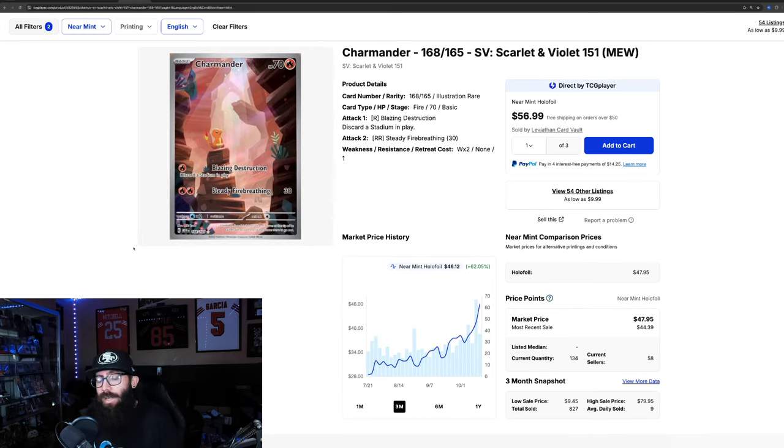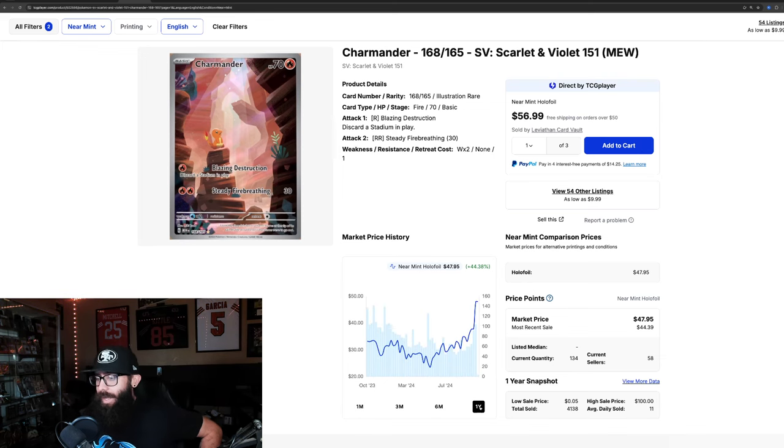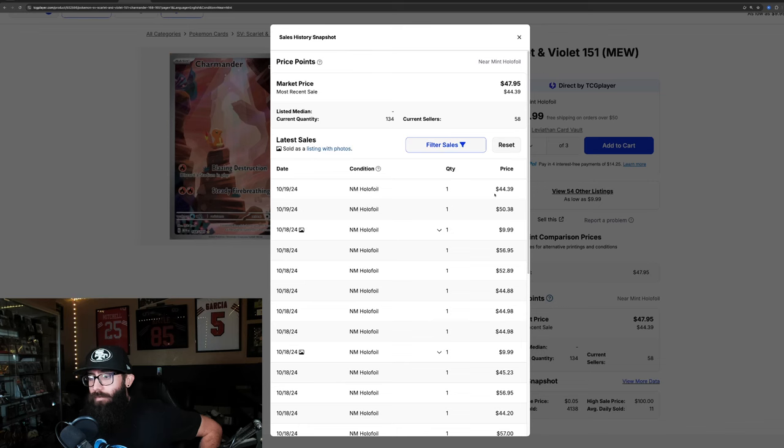The Charmander has a similar-looking chart — not quite as steep of a spike, but still a 62% gain in the past three months and 46% in the last month. One-year high, obviously. Last solds are $44 and $50. Japanese cards should now have their own section on TCG Player, so that should be a thing of the past.